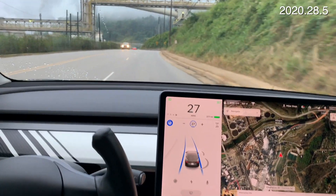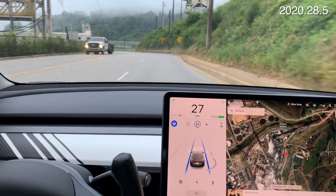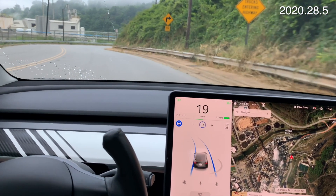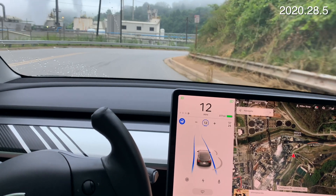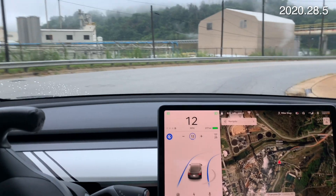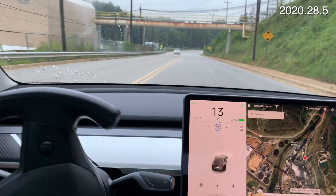Right up ahead we've got my ultimate autopilot test curve. So I'll slow it way down — it's a 10 mile an hour curve. Let's slow it down to 12 just to see if it can handle it. And it's going to try to go in the other lane. Yep, it went into the left lane.